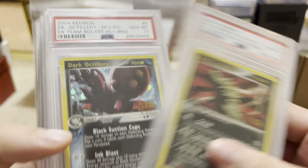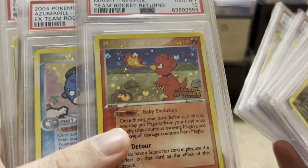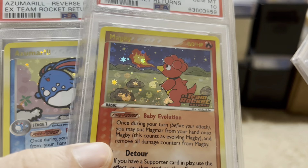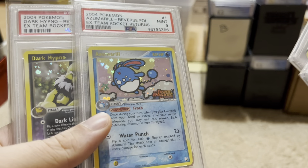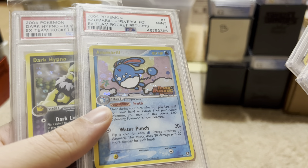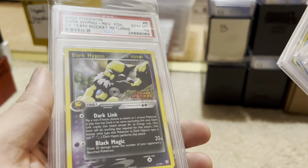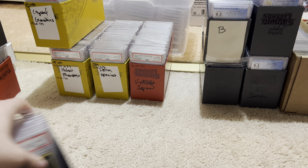We got Dark Tyranitar, Dark Octillery, Scyther, Dratini, Dratini. Look at this cute little Magby — he's got the golden letters, so he's considered a rare pull in this set. They made Magby a rare pull. Azumarill 9 — that's because last time I checked, there are no 10s of the Azumarill Reverse Holo. Isn't that wild? There may never be. And here's a Dark Hypno. He's one of the cheaper cards in the set. I like Dark Hypno.